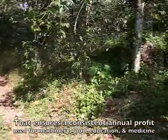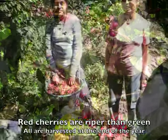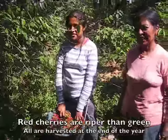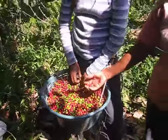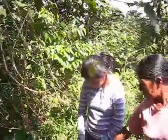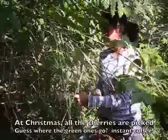Now we get further off the beaten path. This is my daughter. She's picking coffee — she doesn't have to just pick a bunch at a time.